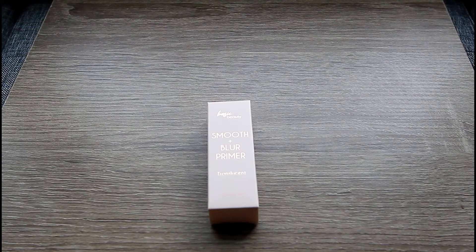Each month Ipsy lets us choose one product in our glam bags, but unfortunately this month I was unable to choose my product. If this was a problem for you, let me know in the comments — I'd be curious if anyone else had the same issue. I did message Ipsy and they gave me some points to use as point purchases. They also sent me a fifth product: the Basic Beauty Translucent Primer, a full-size item valued at $16. The card says the clear gel formula can be used on all skin tones to blur imperfections, smooth rough texture, minimize pores, and lock your look into place for hours. Apply a thin layer over clean skin and let it set for 15 seconds before applying makeup.